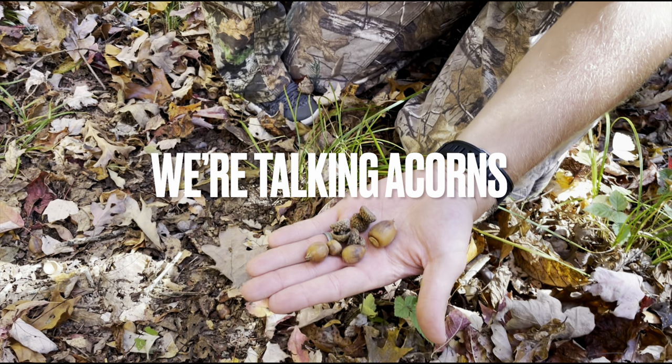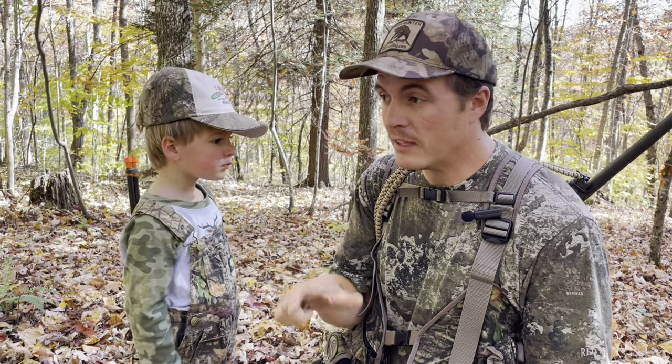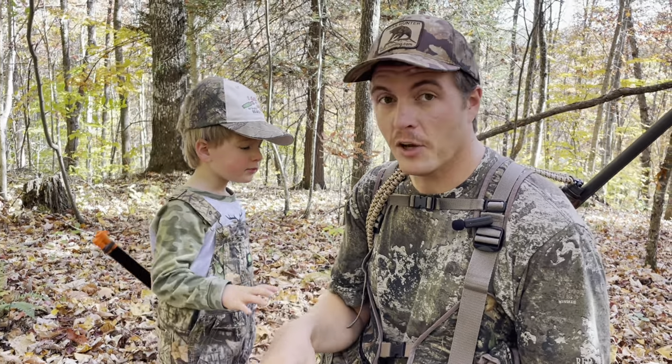Hey, I've got my son out here with me today, doing a little bit of fall turkey hunting and some deer scouting. I've come up on a spot on this little spur of a ridge where you can tell that deer have been feeding on acorns.